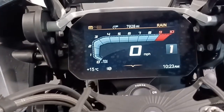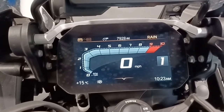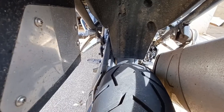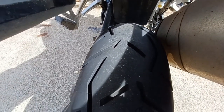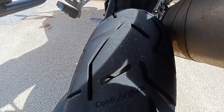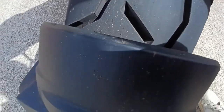The Continental Trail Attack 3 tyres went on at 7,928 miles. These pictures here are when I got the bike home 80 miles later. You can clearly see the 'Conti Attack' moulded into the tyre, front and rear.